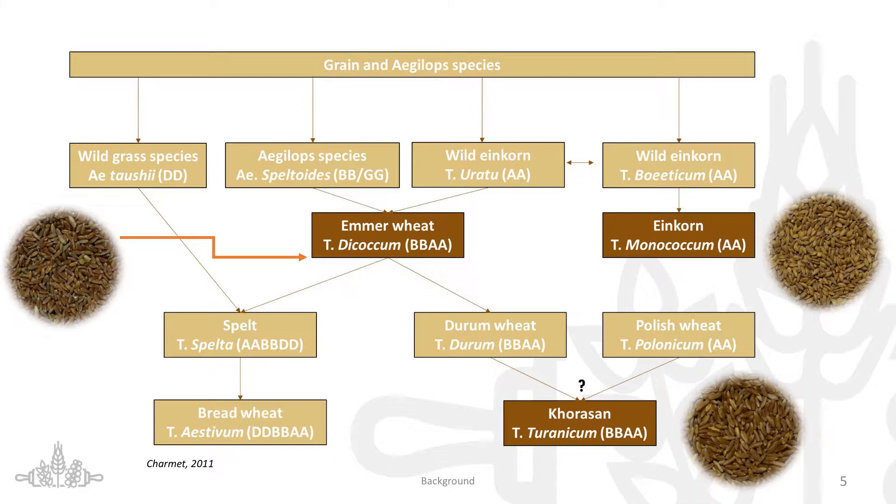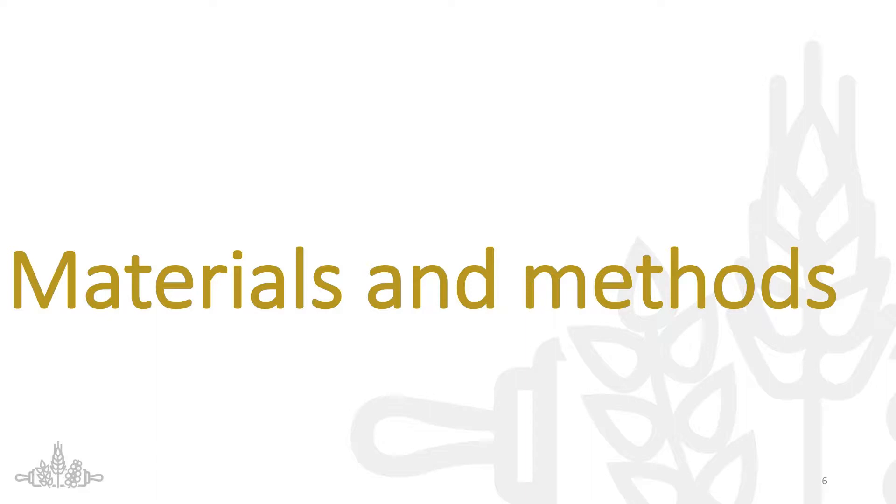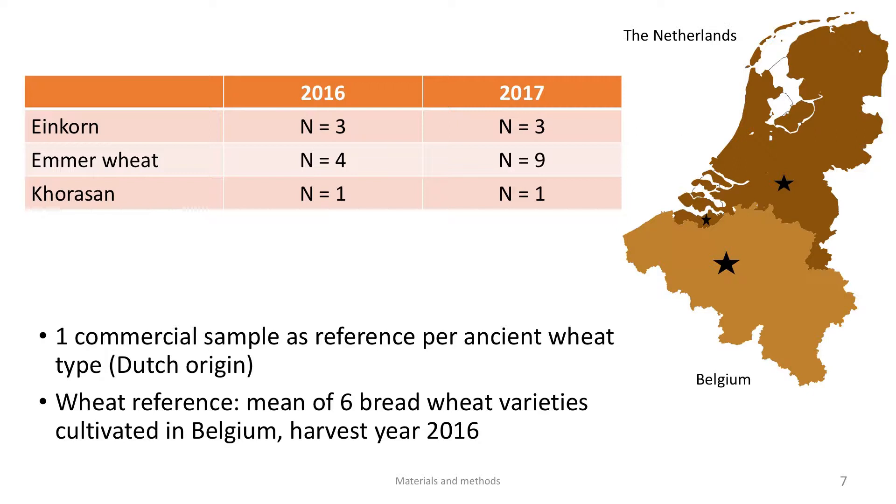For my results, I used the same ancient wheat species cultivated in Bottelare by Altergrain over two harvest years, 2016 and 2017. But we also received three emmer wheat samples from Alex Wieland from the Netherlands in the Zeeland province, and finally also a commercial sample as a reference per ancient wheat type, also from Dutch origin. As a wheat reference, we used the mean of six bread wheat varieties cultivated in Belgium with harvest year 2016.